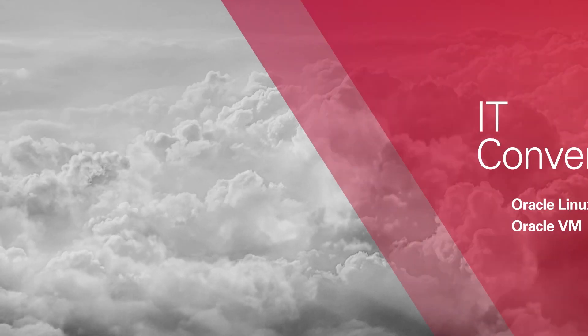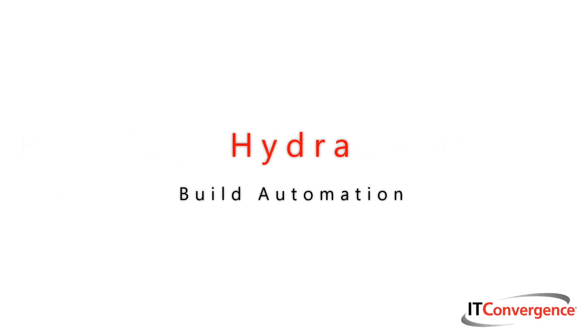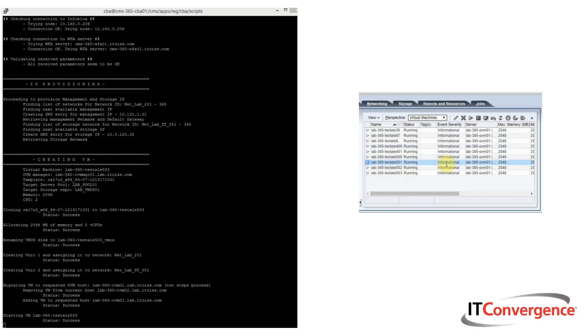IT Convergence is a global applications services provider. We also have a private cloud which we've used Oracle VM and Oracle Linux to build. We've built our entire automation tool, which we call Hydra, on Oracle VM and Oracle VM templates.